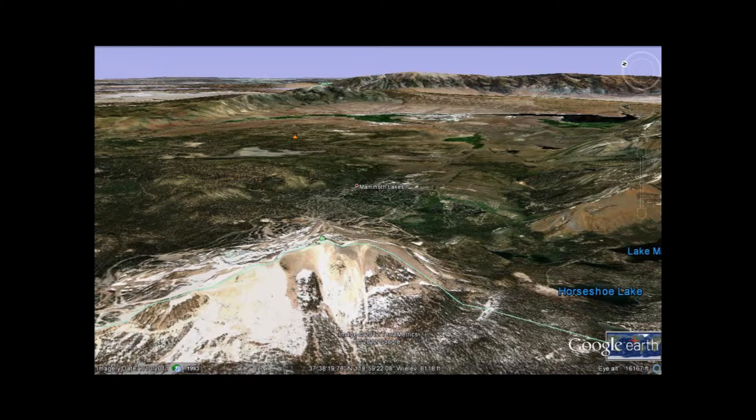If we look at the caldera from this vantage point, you really get more of a sense that this is a giant hole blown out of the earth, just like Yellowstone — only, as you'll see in a moment, this is a lot different from Yellowstone. Right now you are looking at the caldera over the northwestern rim, specifically over Mammoth Mountain, which is actually an active volcano and the tallest point on the rim.